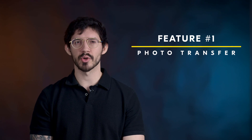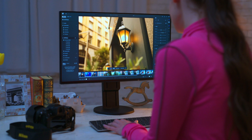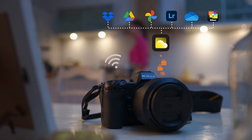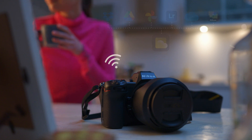The first of these features is photo transfer. As the name sounds, this allows you the ability to wirelessly transfer photos directly from your camera into the Nikon Imaging Cloud. Your full resolution photos, whether JPEG or RAW, can then be automatically transferred to your preferred third-party cloud storage site.